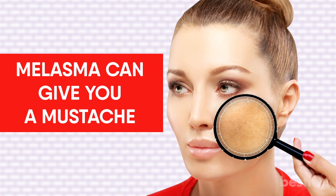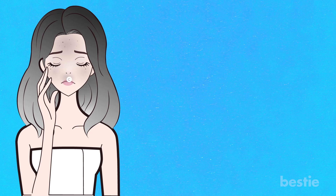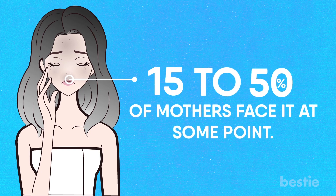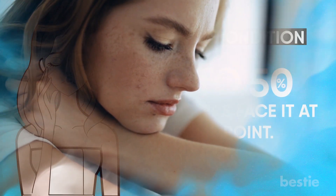Melasma can give you a mustache — not a super hairy one, but a hairless mustache. When melasma typically affects the upper lip region, it's called a melasma mustache. It has a striking resemblance to a real one. Around 15 to 50% of mothers face it at some point. This is an absolutely painless condition, though women often lose confidence with skin changes like this and conceal it with makeup before stepping out.